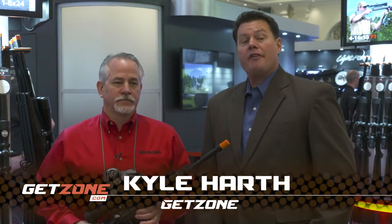Hey, this is Kyle with Get Zone. We're at the Nightforce booth and we're going to check out some of the new optics that they have for this year. Why don't you tell me about this one that you have here?